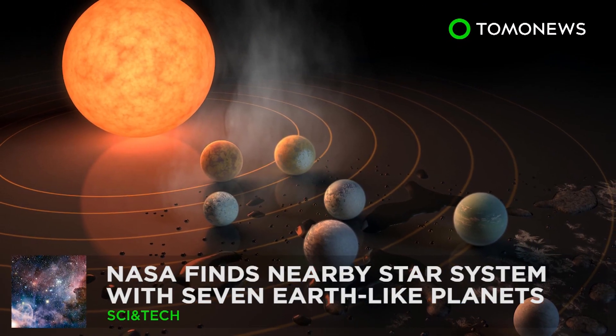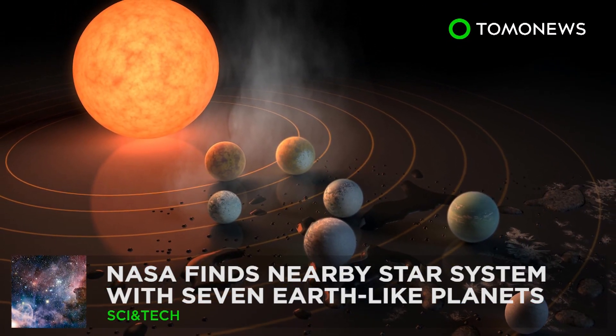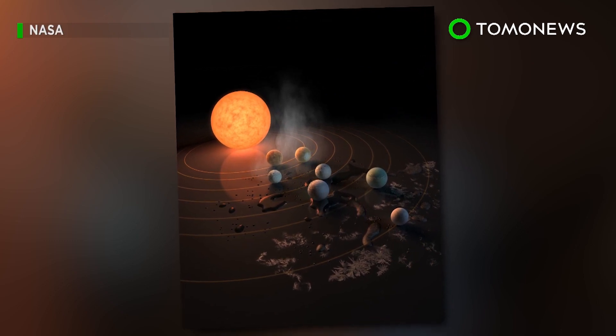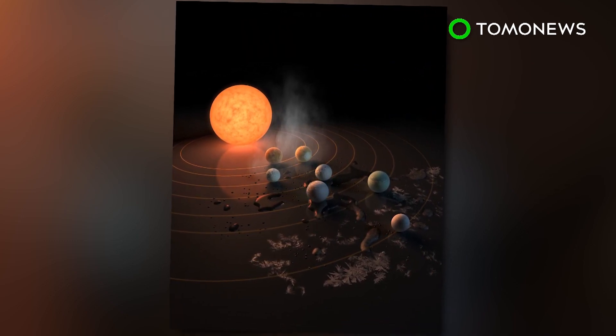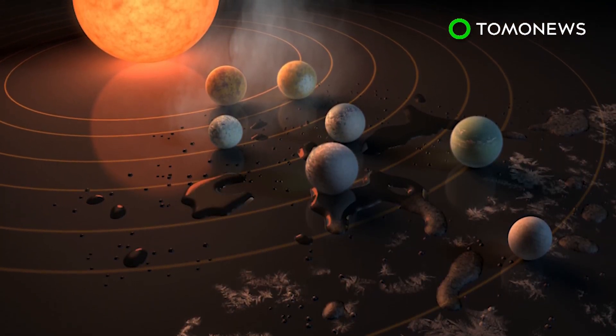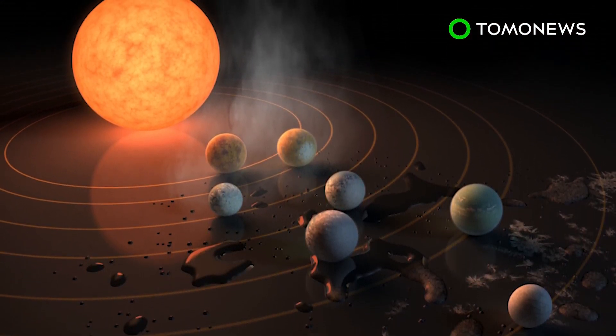NASA finds star system with seven Earth-like planets. NASA this week unveiled a major discovery of a star system that contains seven planets similar to Earth. What's exciting is that three of them might just be habitable enough to support extraterrestrial life.